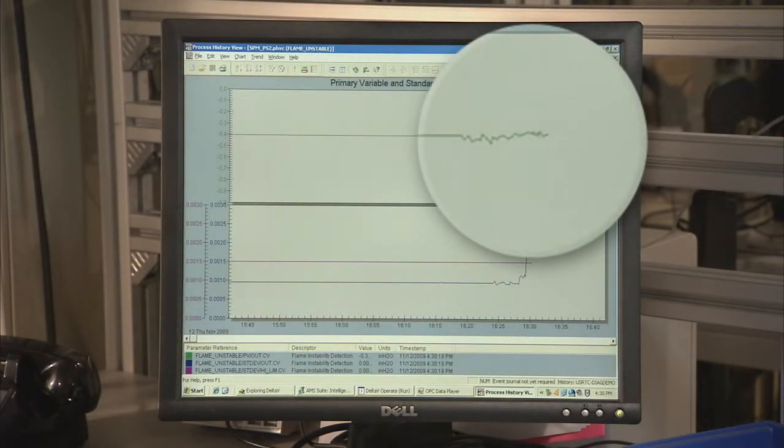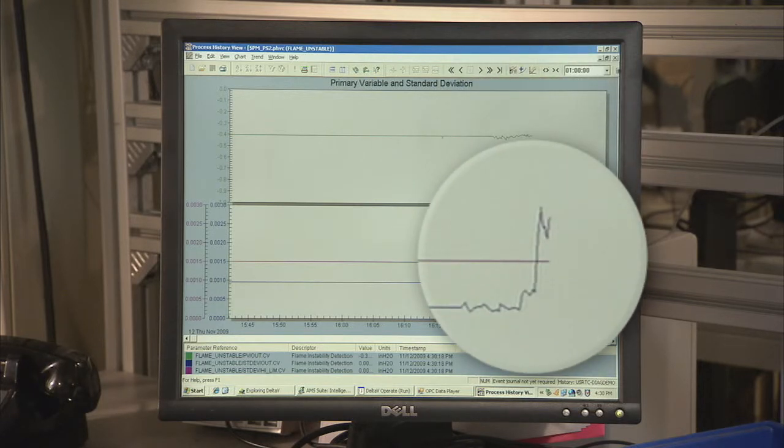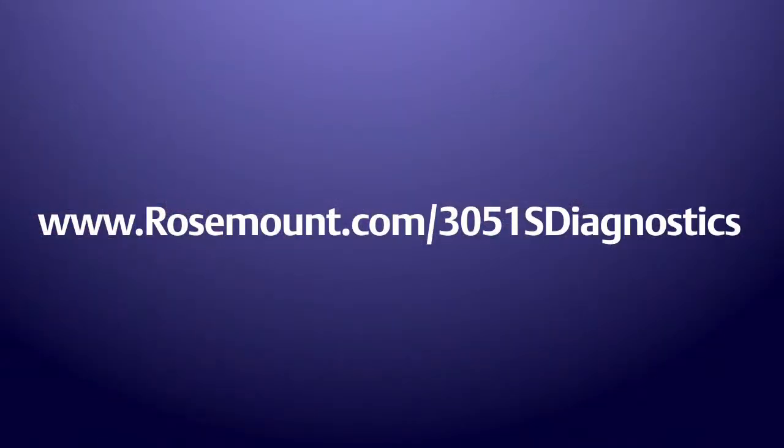When one or more of the burners start becoming unstable, the standard deviation value increases and surpasses the configured threshold. For more information on the Rosemount 3051S with advanced diagnostics, feel free to contact the local Emerson representative or visit the following website.